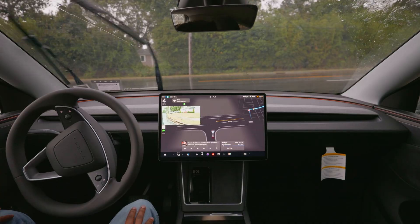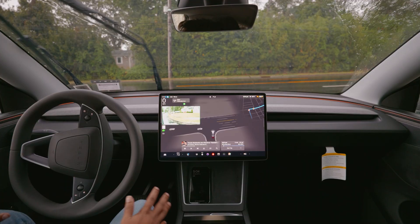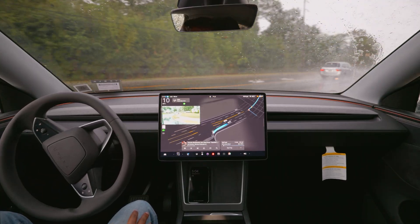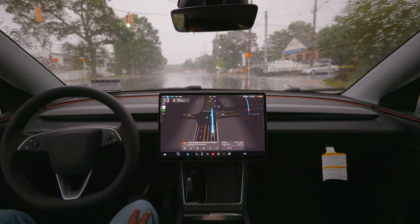We stopped here for this stop sign and we're gonna make a right turn. There are vehicles on our left side. We're gonna see how FSD handles this rain condition and how the cameras perform. We are making a right turn perfectly without any problem. FSD makes that right turn and immediately proceeds. Very good job.